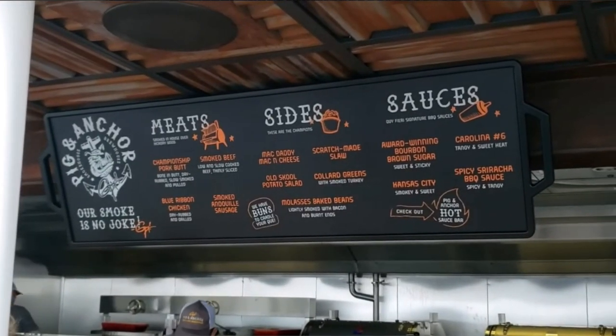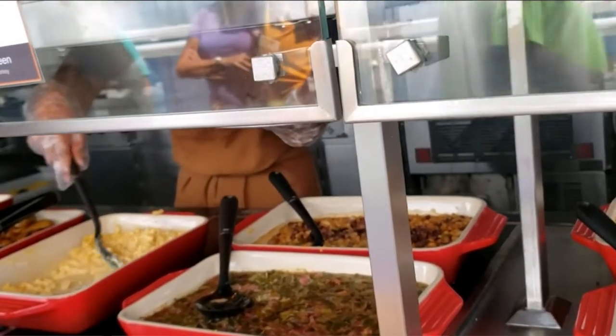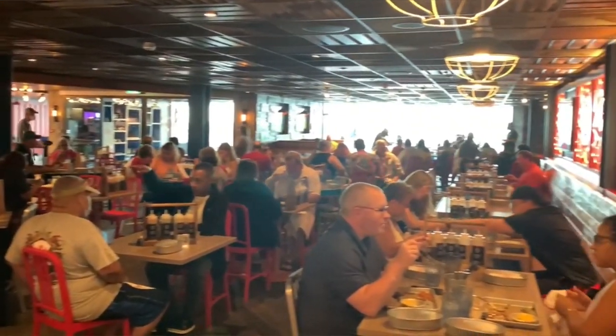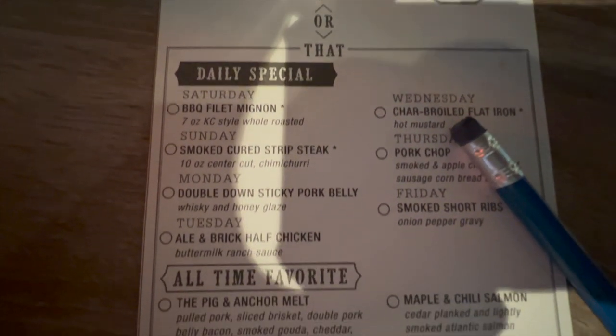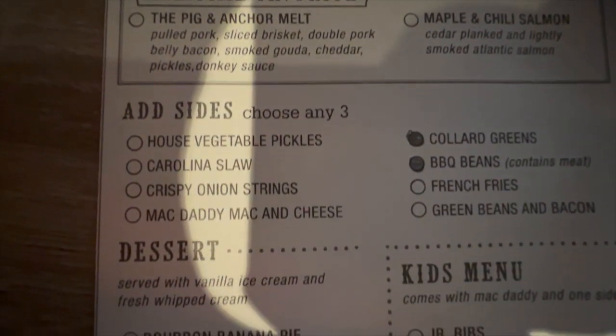Open only on sea days for lunch is Guy's Pig and Anchor BBQ, which has some of the best barbecue at sea. It is worth noting that this is open every day for dinner and has a wide variety of options. You can either do the a la carte menu or pick three different types of meats and sides. It's really good and totally included in your fare.